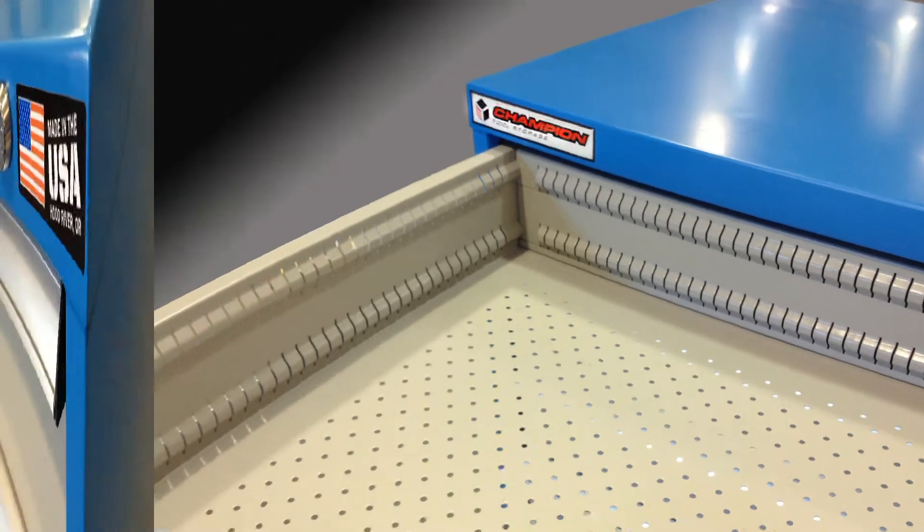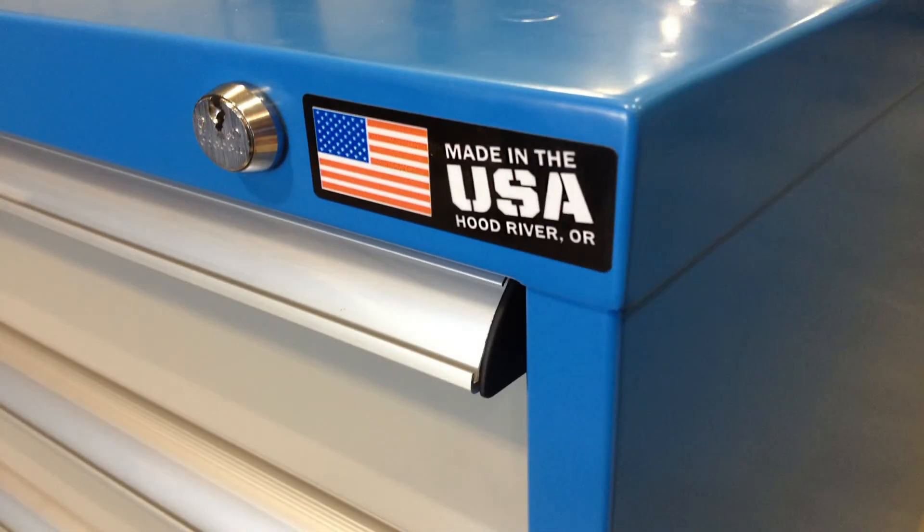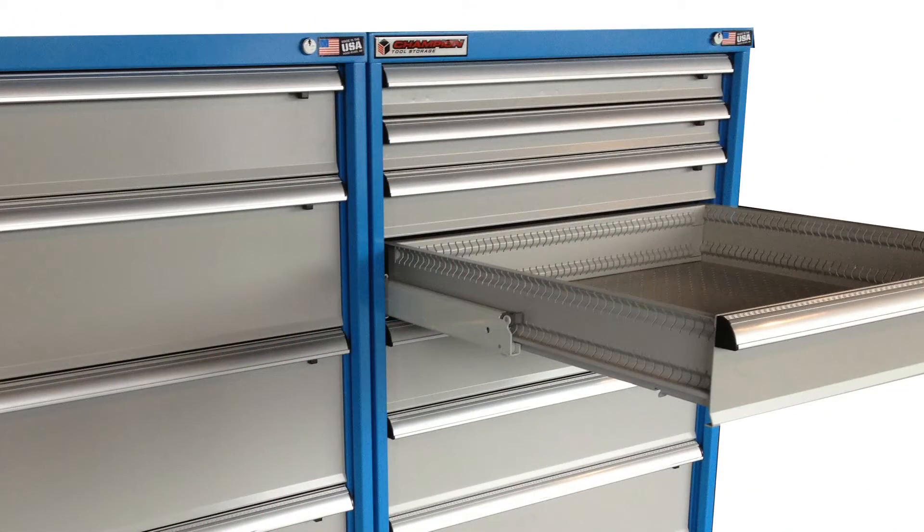Since opening our doors in 2006, we primarily purchased used equipment. As our production numbers went up and the product line grew, we knew that we needed to invest in the latest technology.